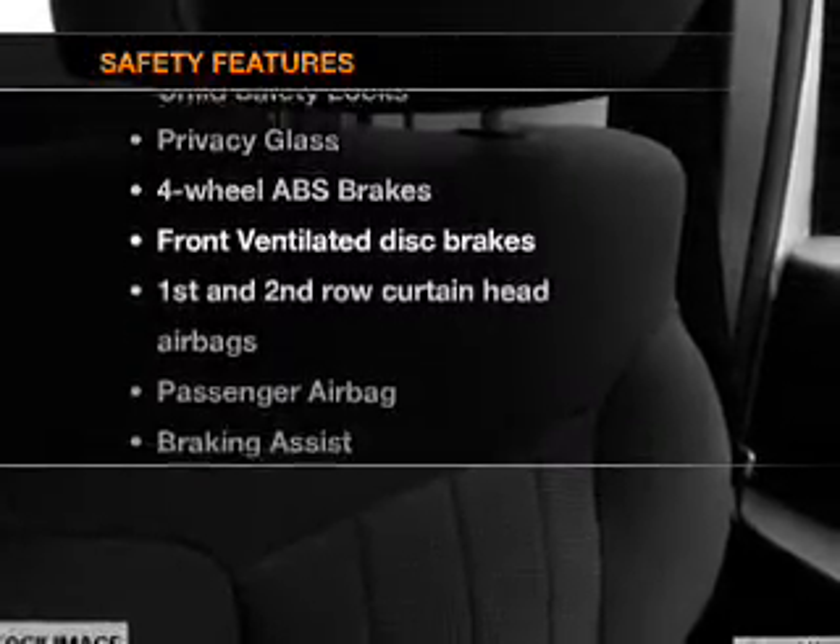For your peace of mind, the following safety equipment is included: front ventilated disc brakes, passenger airbag, curtain head airbags, and stability control. Call today to schedule a test drive.